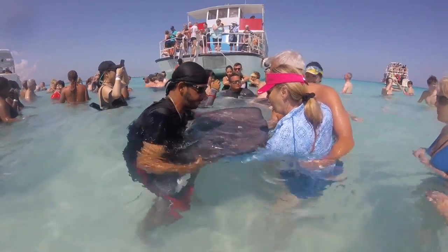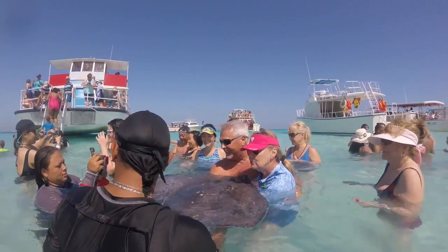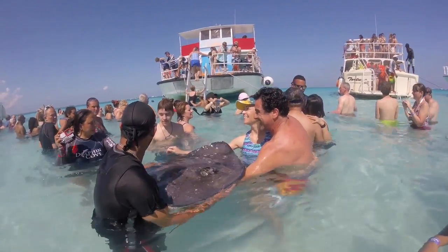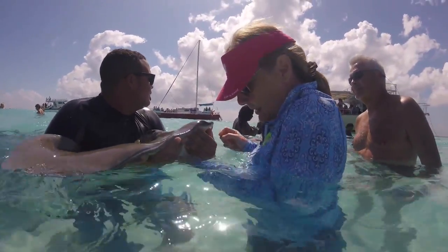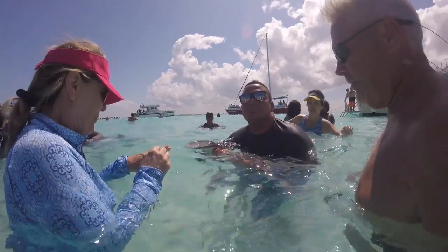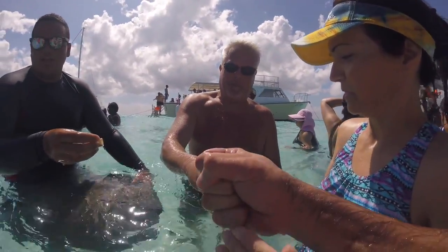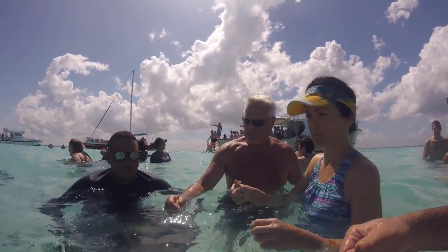First up are our friends Gary and Peg — they are going to hold the stingray, pet it, and get their photos taken. Then it's our turn. Now the handlers are instructing the girls how to feed the stingrays. They have small pieces of cut-up fish, and the girls are closing their fists. Peggy pulled back quickly once the stingray sucked the fish right out of her hands. In just a second we're going to see Lisa do the same thing. It's quite an experience — very different than what you would expect. There's no way to get hurt because all they're doing is sucking in, but it is surprising.